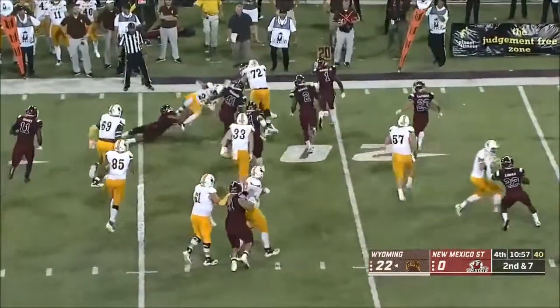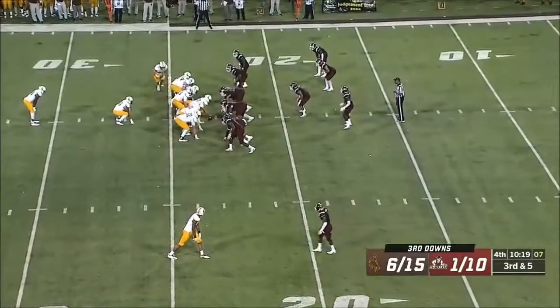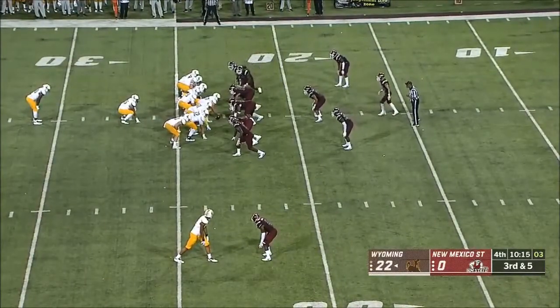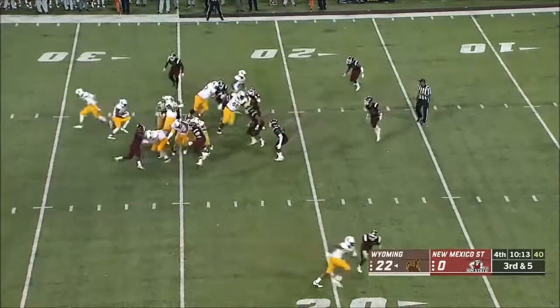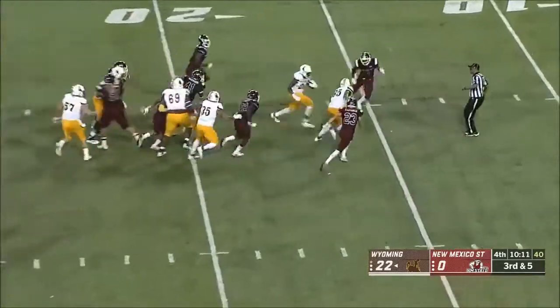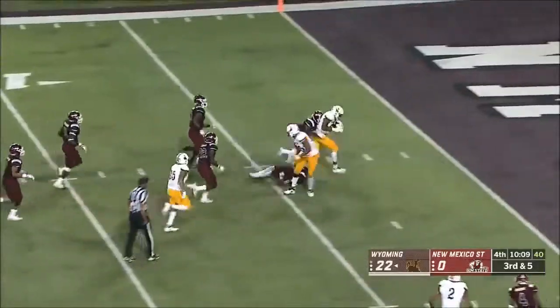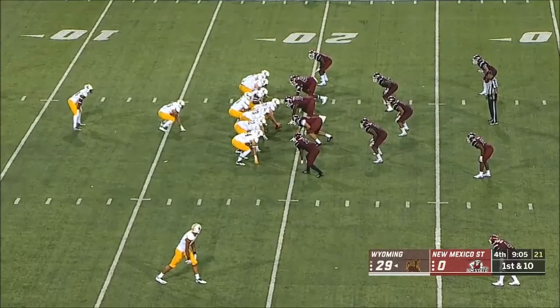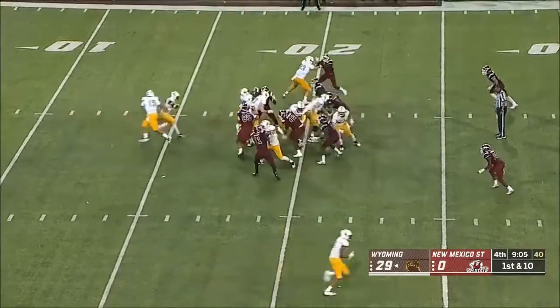Back to the true freshman, Bigelow. You see that red jersey, you're like oh no, I need another rep. On third down, Bigelow again — the yards after contact have been impressive, his ability to run through those tacklers.